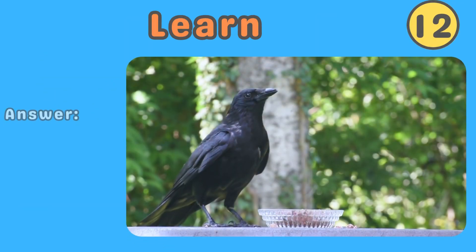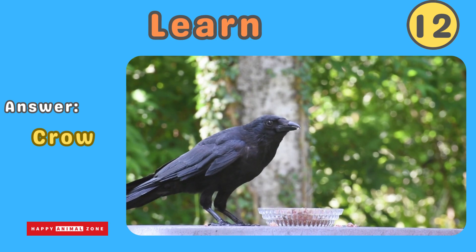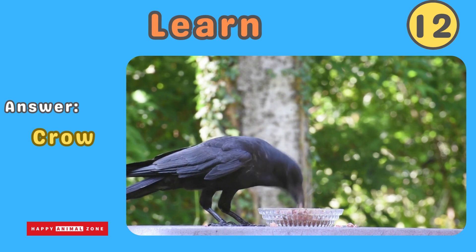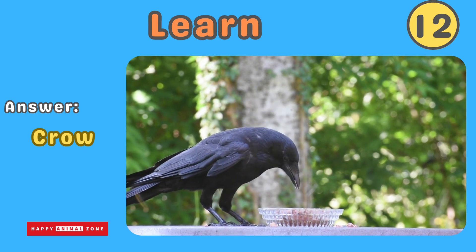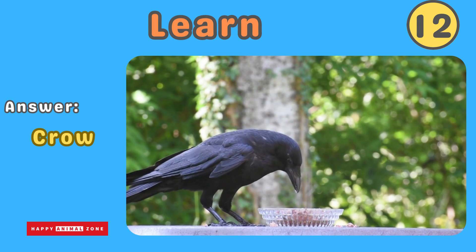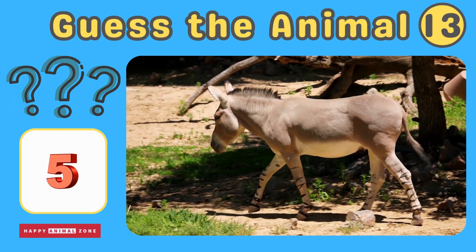The answer is crow. Crows are clever and intelligent birds with shiny black feathers. They have sharp beaks and can make a variety of sounds, including cawing. Crows are excellent problem solvers and can remember faces. Guess what animal this is!